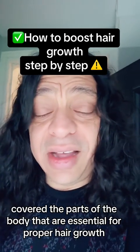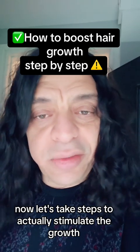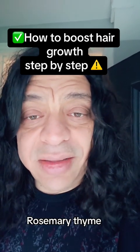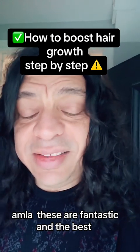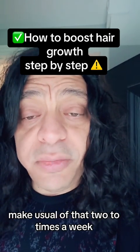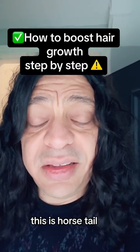Now let's take steps to actually stimulate the growth. We can use a good hair oil — hair oils with herbs like black seed, rosemary, thyme, lavender, clitoria alba, and amla. These are fantastic for external use as a hair oil to stimulate the scalp and hair follicles. Make use of that two to three times a week.